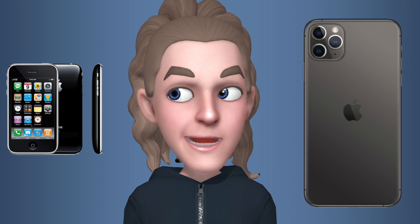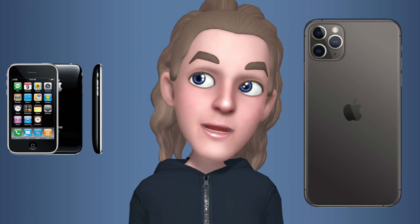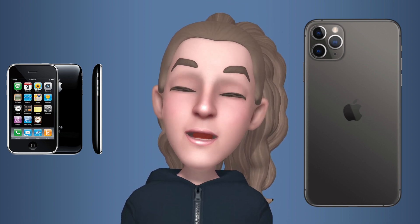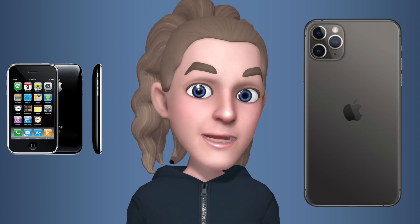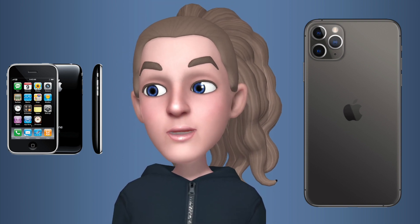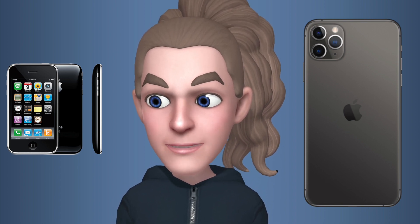I checked out the 10-year difference between my Galaxy Note 10 Plus and a high-end computer from 2010 and it was fascinating. So let's go over the starting stuff.